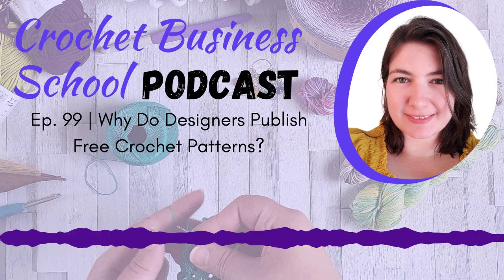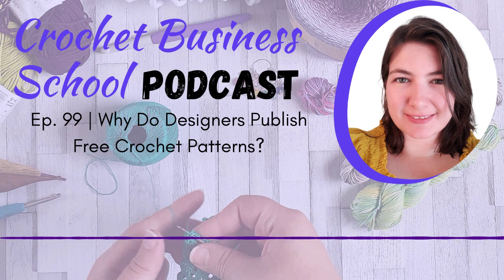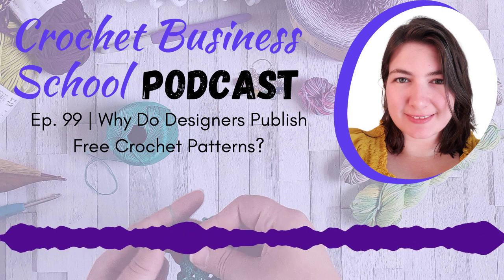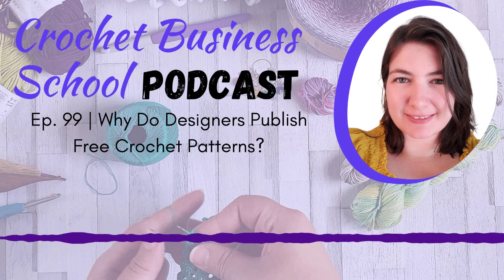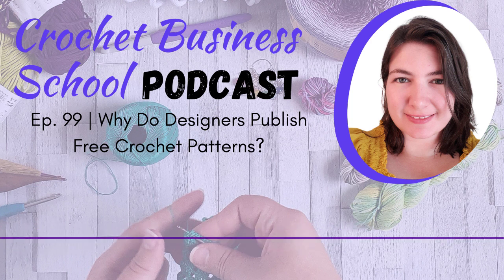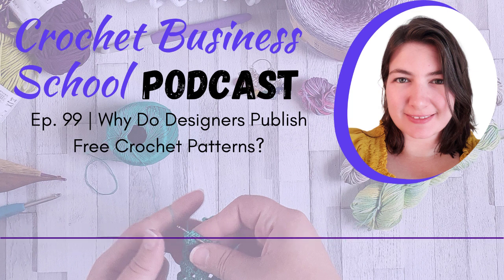Next time you're thinking about whether you want to release a free pattern, make sure there's something in it for you as well. Just because it's free for the reader or the viewer doesn't mean there's nothing in it for you. Thank you for joining me — don't forget to download your free PDF of 11 ways you can profit from your crochet patterns, and subscribe to my newsletter for free tips and resources at crochetbusinessschool.com/subscribe. I'll see you next time — bye for now!